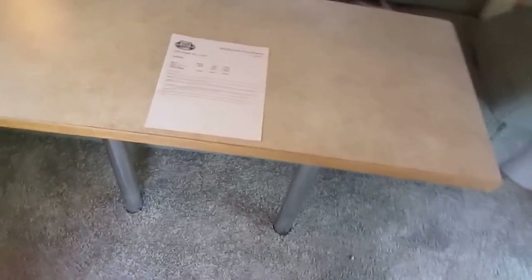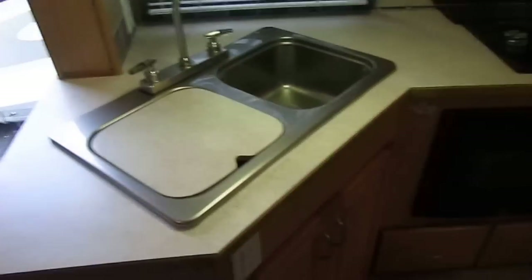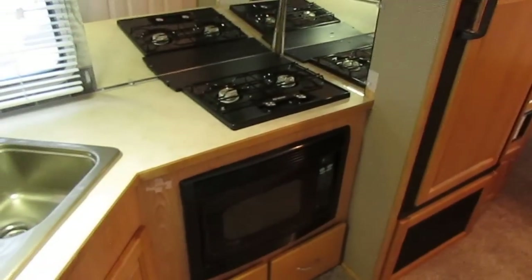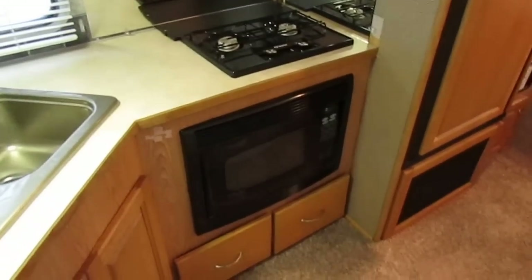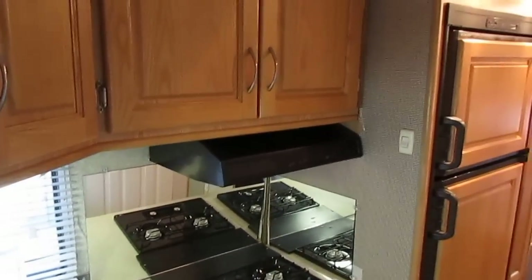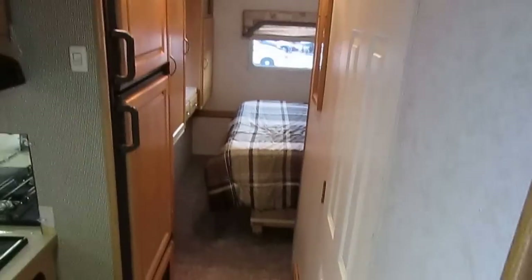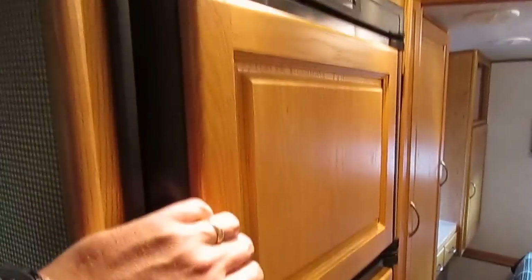The carpet we just had put in — the original was fine but it was 12 years old with a couple little faded spots, so we had new carpet officially installed. You've got a double-basin sink, a stovetop that looks like it's never been used, and a half-time oven that's both a microwave and convection oven. Solid hardwood cabinets. It's got the Dometic Dual-Therm DSi furnace and ducted roof air.